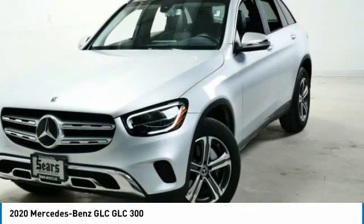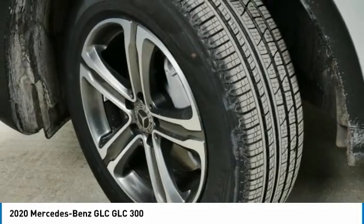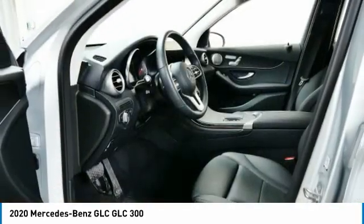Additional features include remote trunk release, auto-off headlights, mirror memory, and backup camera. Wouldn't you look great in this vehicle? Stop in today and see for yourself.